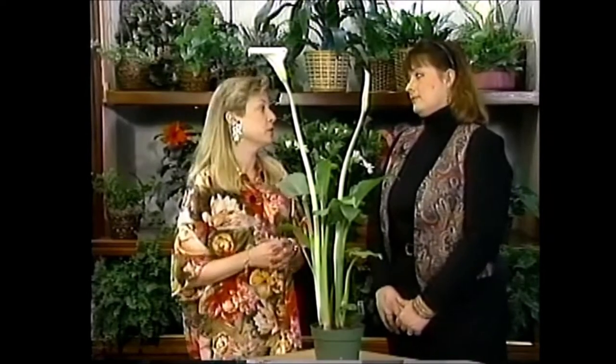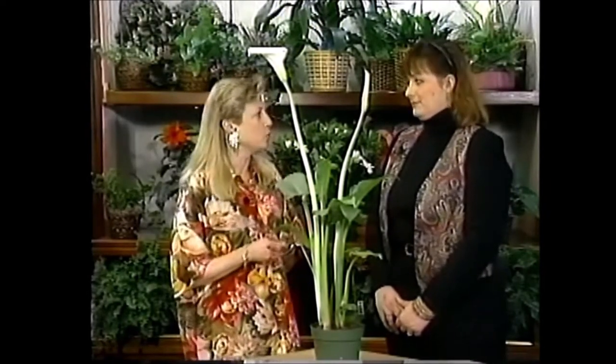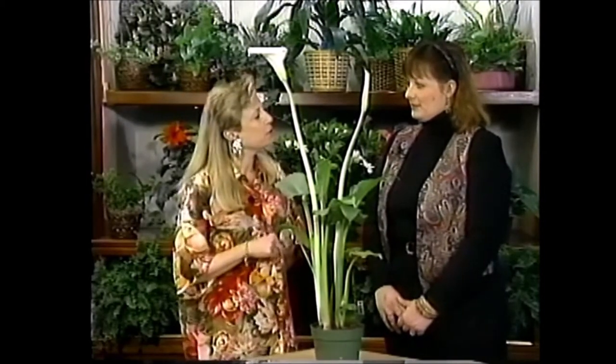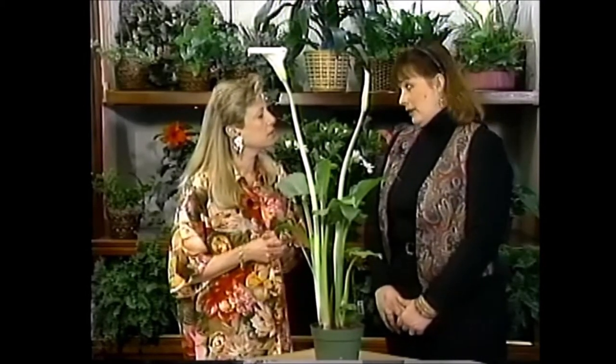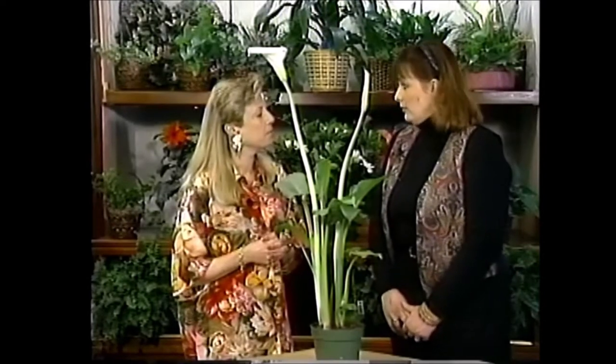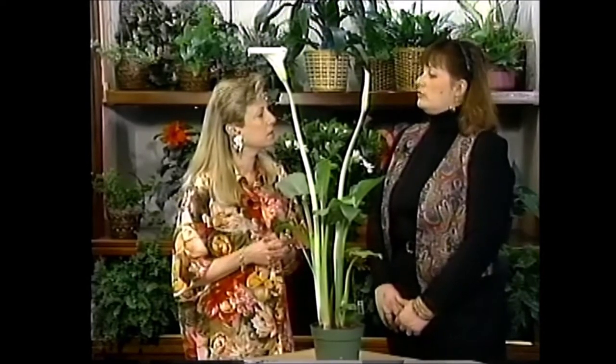All of them can live indoors, but some of them can actually go outdoors and Sherry will let us know which is which. Is springtime really a good time to get blooming plants or are they pretty much available all year these days? Fortunately, with the techniques available today they're available year-round. You can have them in your home 12 months a year.